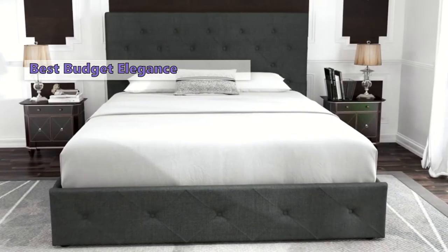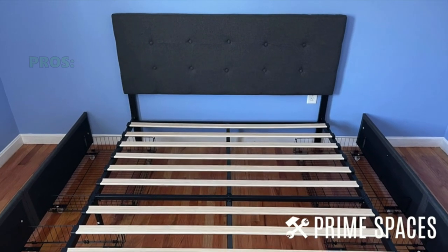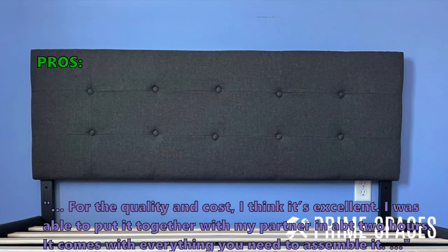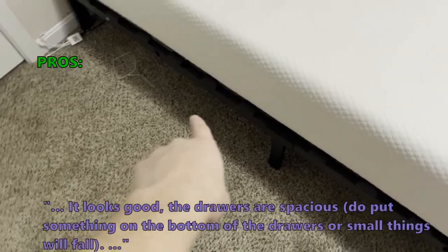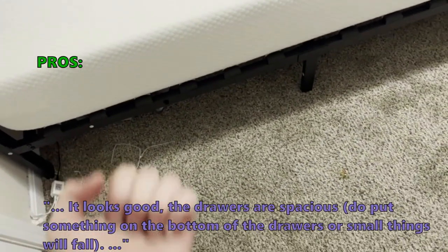Who's this for? Budget-minded shoppers seeking style and function who need extra storage. Here is what customers love about it: for the quality and cost, it's excellent. I was able to put it together with my partner in about two hours. It comes with everything you need to assemble it. It looks good and the drawers are spacious, but do put something on the bottom of the drawers or small things will fall.